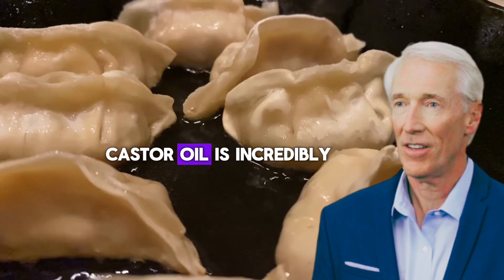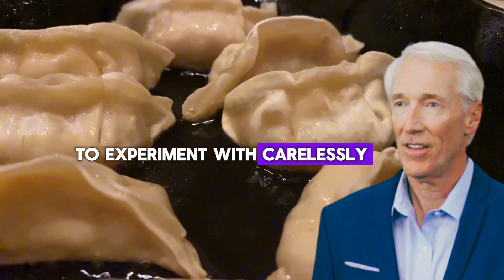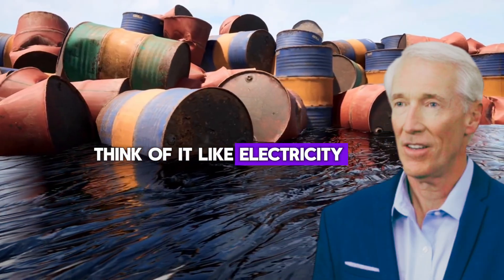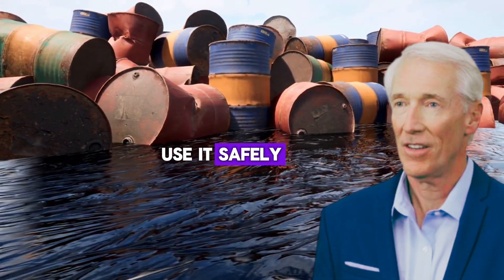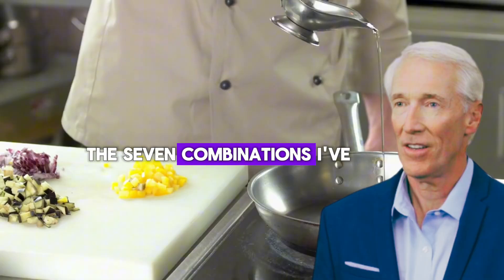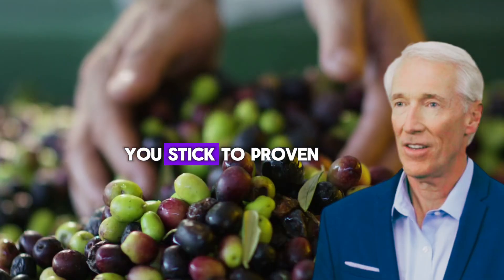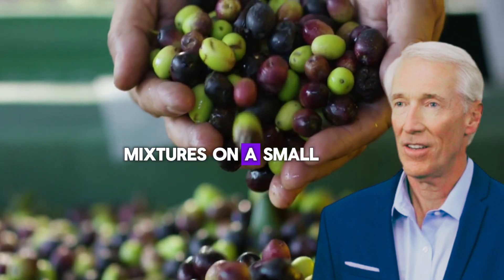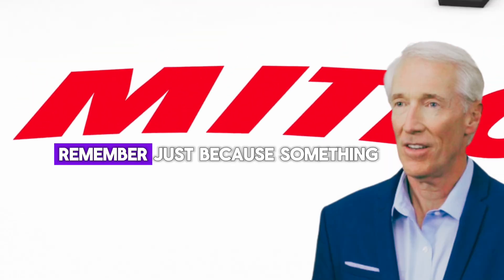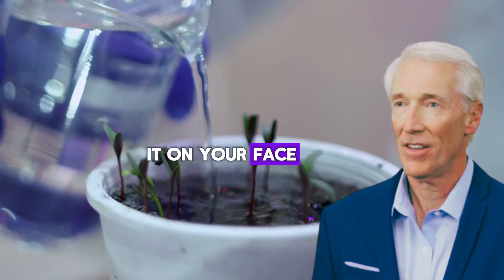Castor oil is incredibly beneficial when used correctly, but it's not something to experiment with carelessly. Think of it like electricity — incredibly useful, but you need to understand the rules to use it safely. The seven combinations I've shared today have sent people to emergency rooms — don't let that be you. Stick to proven, safe combinations and always test new mixtures on a small area first. Remember, just because something is natural doesn't mean it's automatically safe. Poison ivy is natural too, but you wouldn't rub it on your face.